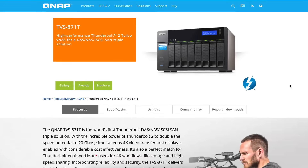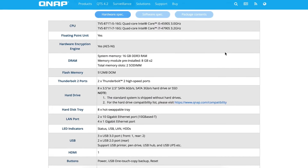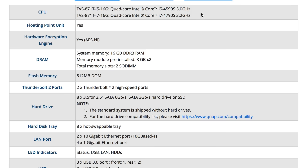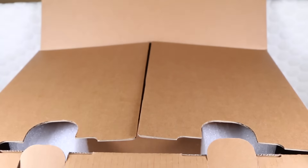Available in two configurations, the first uses Intel's flagship Core i7-4790S quad-core processor running at 3.2GHz. The second option uses a quad-core i5-4590S at 3GHz. Both systems ship with 16GB of system DRAM, while 512MB of internal memory retains system configuration data even when the hard disk drives are removed.